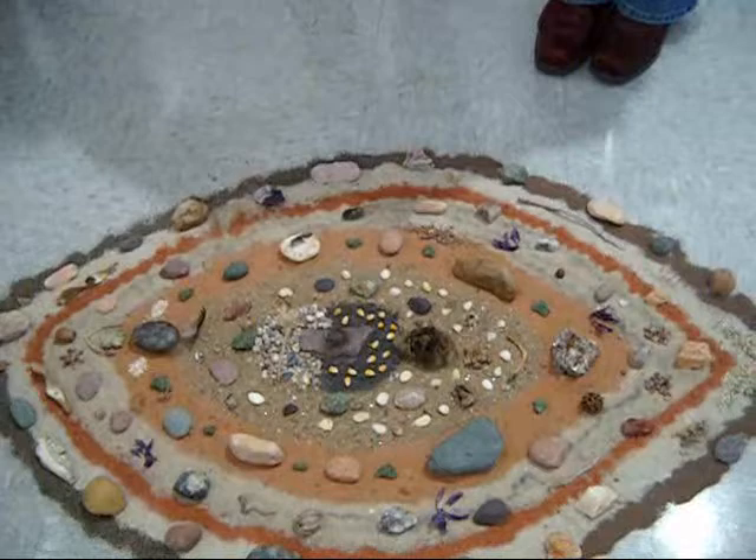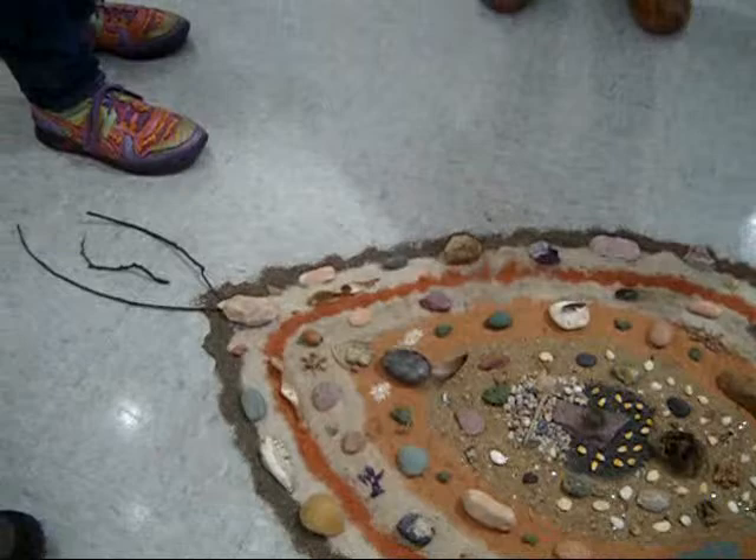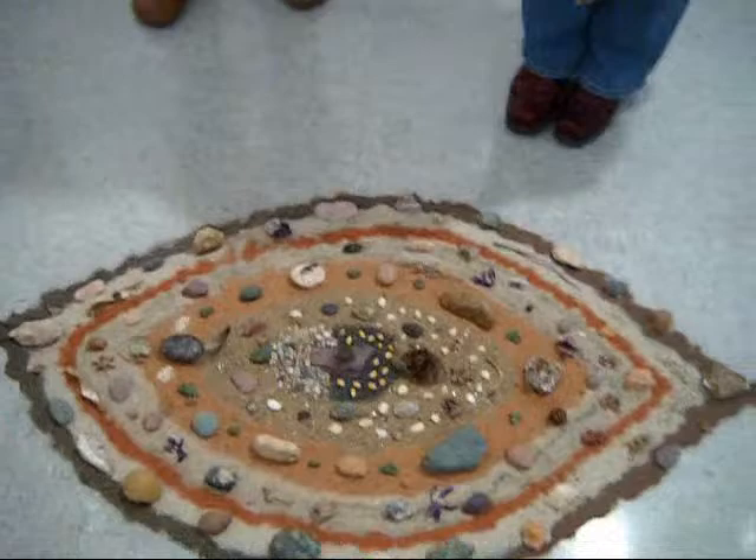There's stones, feathers, seeds, bones, sweet gums, branches. It's just an untitled piece that he installed on the floor of the gallery. It's already there.